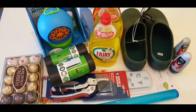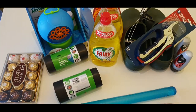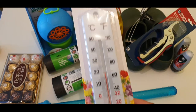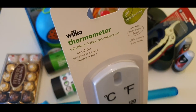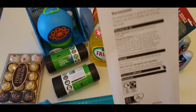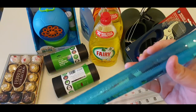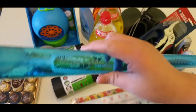Now I'm going to show you the items my husband got from Wilko today. First, a thermometer for three pounds — this is a gardening thermometer suitable for indoor and outdoor use, ideal for greenhouses and conservatories. Next, a giant bubble wand for two pounds, which is for our baby girl.